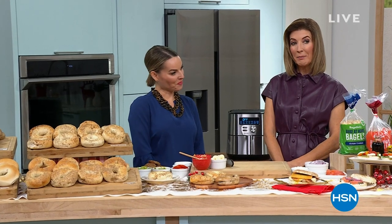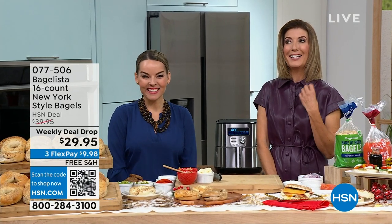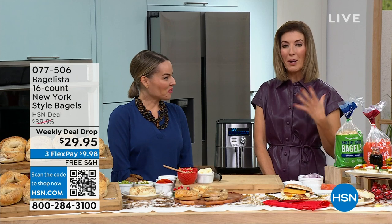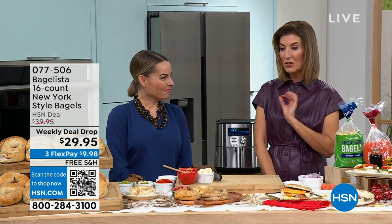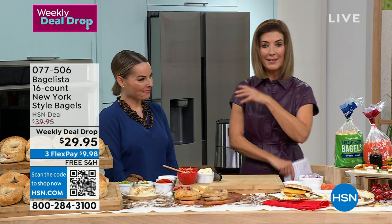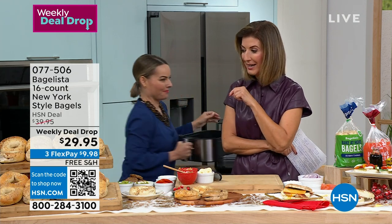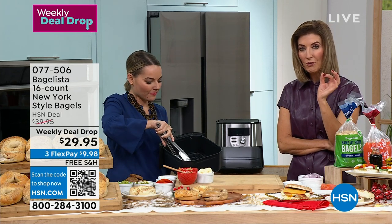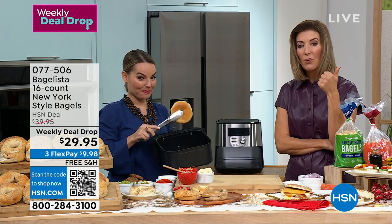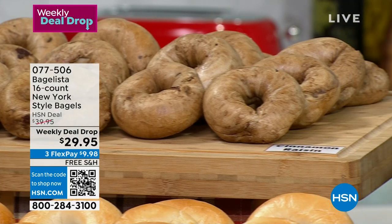I'm kind of a bagel snob — it might have been the more than 12 years I spent living in Manhattan, in New York City. I had the opportunity to eat delicious fresh bagels every single day. But I'm about ready to try my very first Bagelista. I saw you on air with Guy the other day and I was like, what are these? I'm so glad Keri is here tonight to talk about a New York bagel you can order from HSN and have at home fresh out of the oven every single morning.